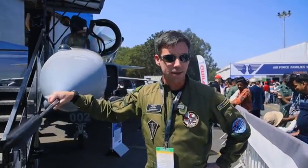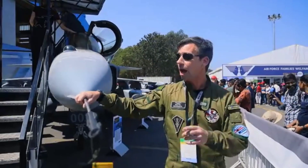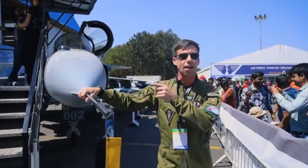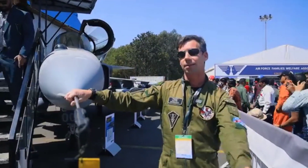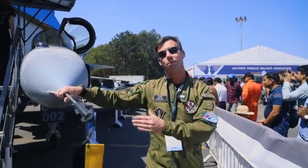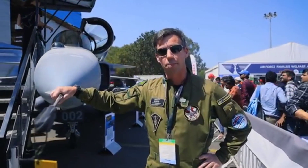I recommend everybody to come and see us here outside Hall C at Aero India. We have the full-scale replica that we really want you to see here, and I'm sure it will be a great experience.